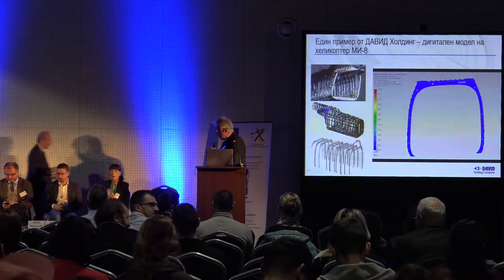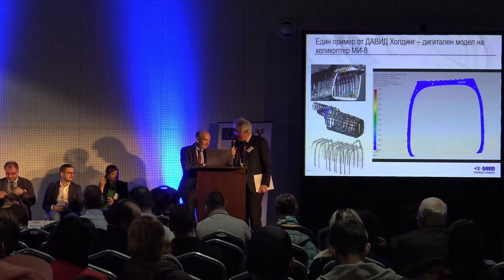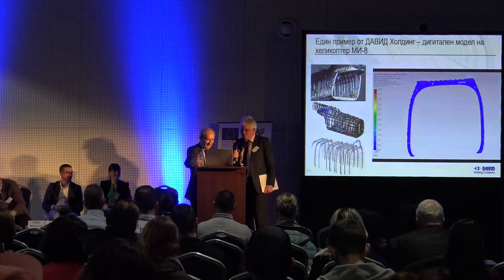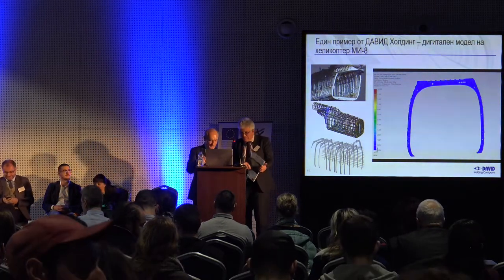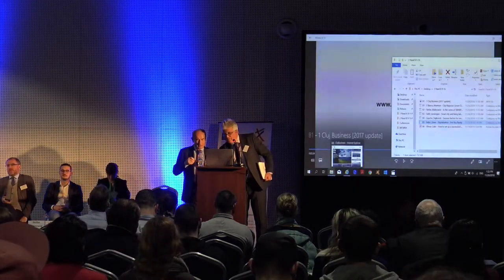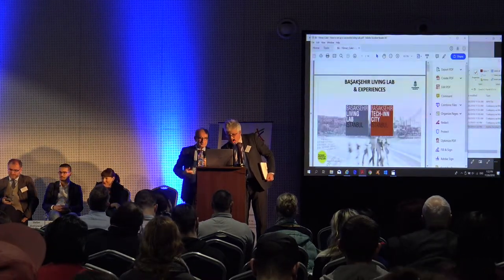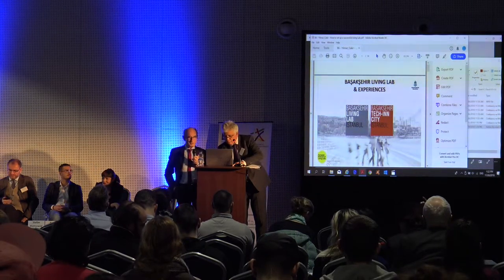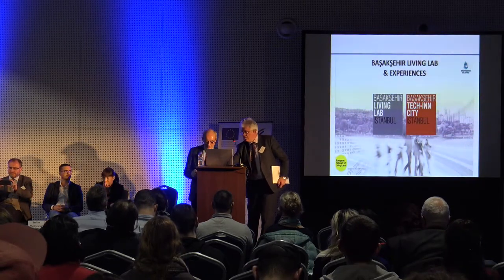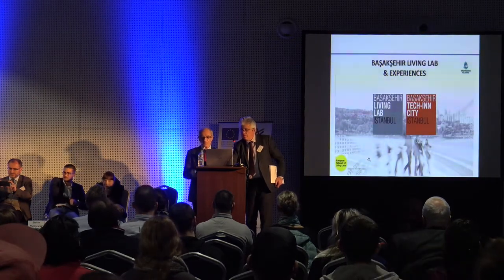We can now welcome our guest from Istanbul, who will speak about how to set up and run successful living labs. That's very important because we establish a living lab, but running it in a real environment is not trivial. Thank you very much for your patience. This is my third visit in the last three months. Istanbul is just one hour by flight from here and four hours by car.